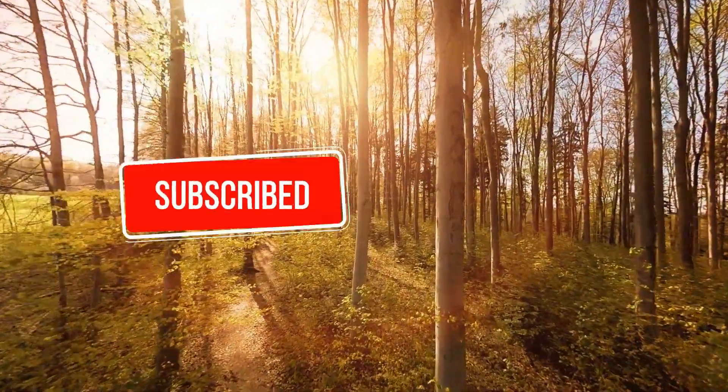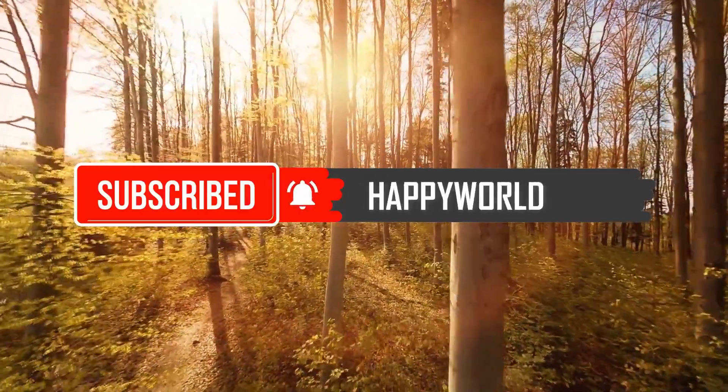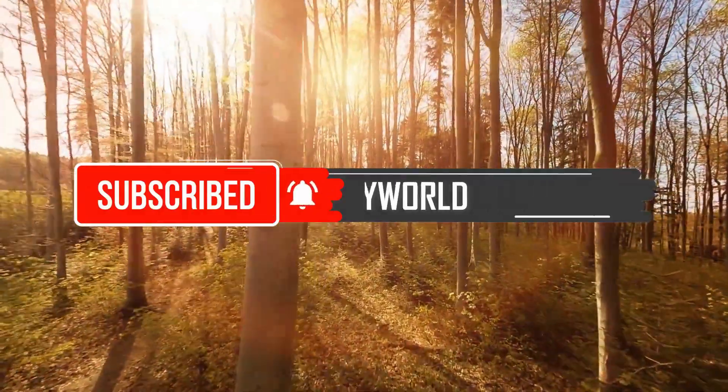But before we start, please take a moment to give this video a like. Subscribe to Happy World and hit the bell so you'll never miss these great stories.